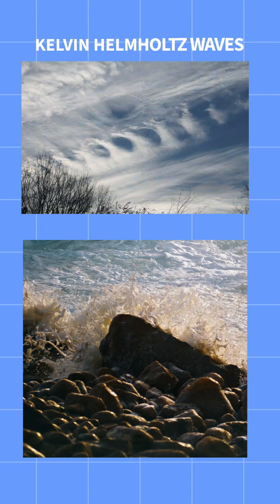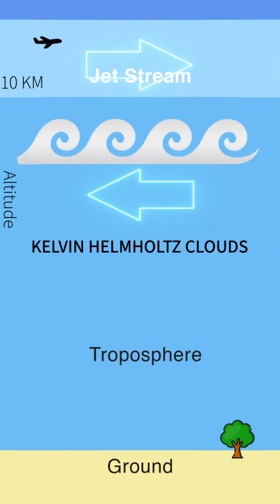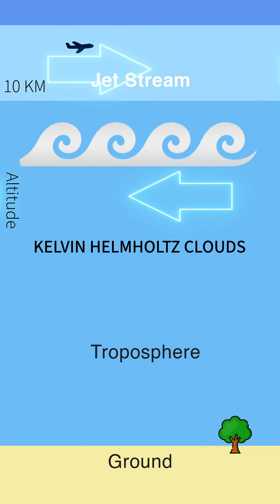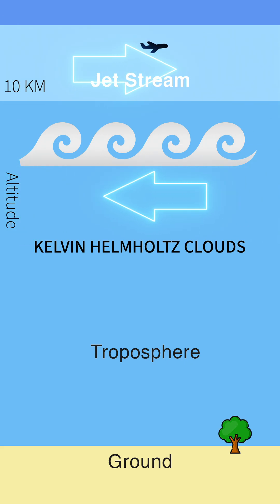However, Kelvin-Helmholtz waves typically form far up high in the atmosphere, at the tops of cloud layers. This is because speed changes occur frequently in the mid to upper troposphere, such as around the jet stream which sits around 6 miles or 10 kilometers up in the atmosphere.